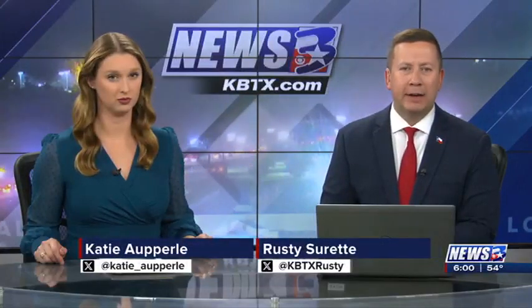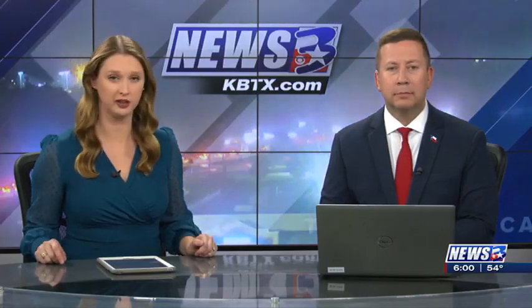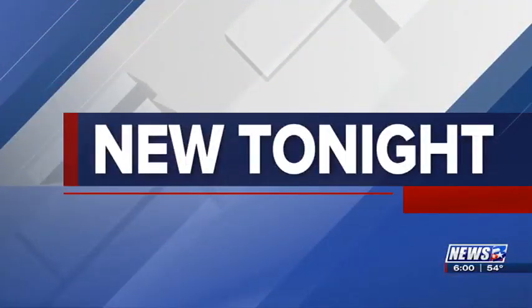A widening project in Brazos County is expected to pick up speed in the coming year. We're now getting a new glimpse into how some areas, specifically College Station, could be transformed and take on a new look and feel. News 3's Donnie Tuggle has new renderings of what drivers can expect.